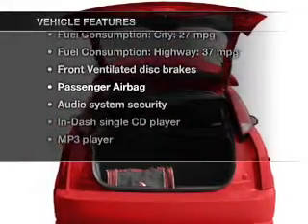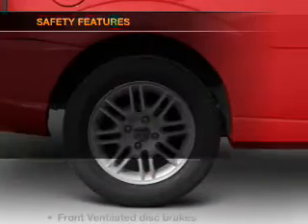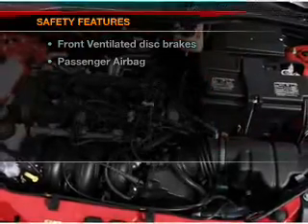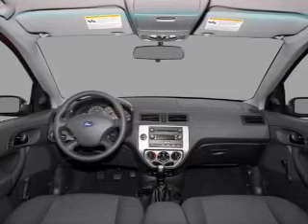Let's enjoy these notable features included in this vehicle: an AM/FM stereo with CD player and power steering. If safety is a high priority, rest assured knowing that these top safety components are included: front ventilated disc brakes, passenger airbag, and independent suspension.